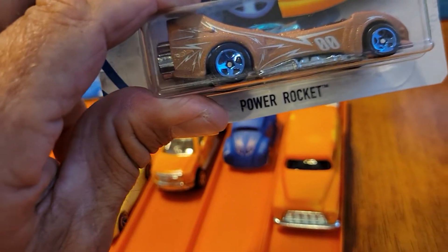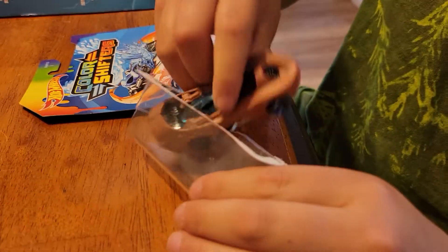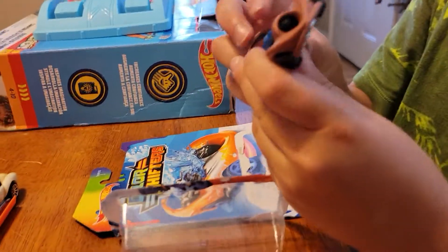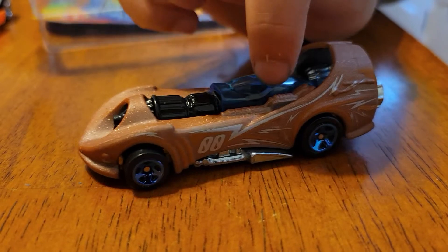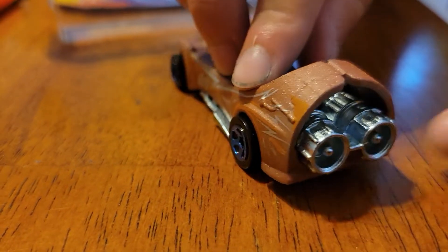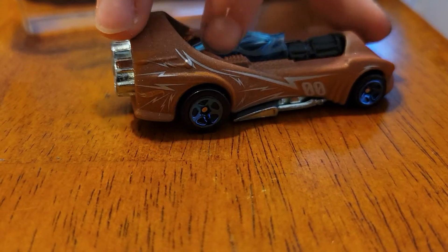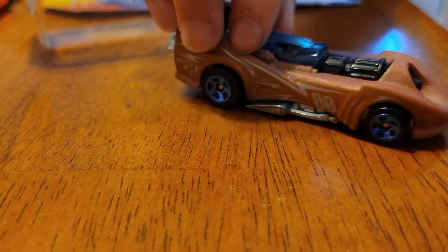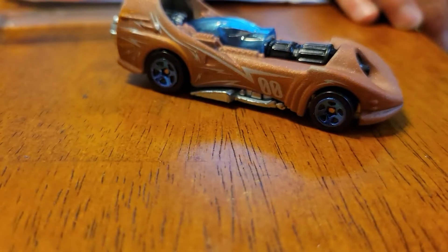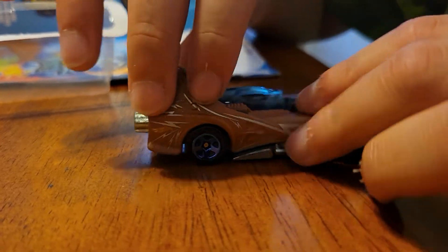Up next is the Power Rocket. Power Rocket could be a fast one. Got double zero. Some like lightning. Cool color. Like boosters in the back — rocket boosters. Is that like a machine gun or like a flamethrower? That or it could be the cockpit. Cool blue rims. Let's put that one on the track.